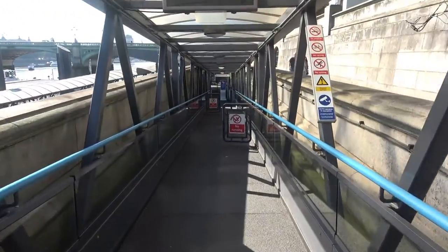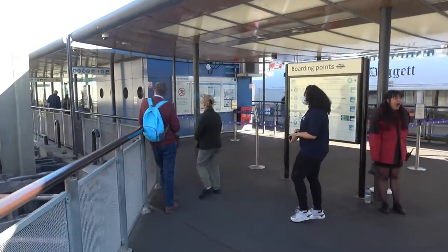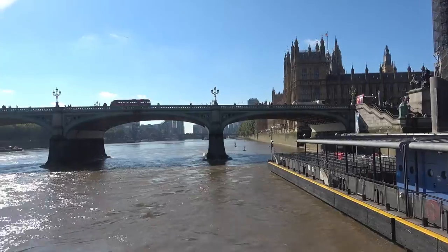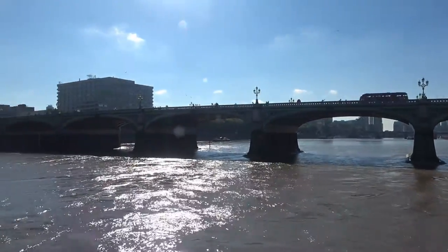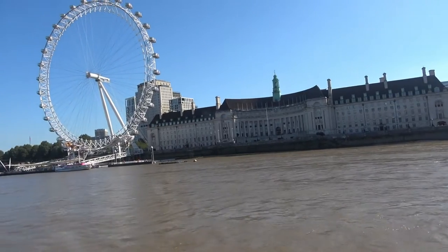Down the pier we go. Boarding point B. About ready to get on the boat — just a regular boat. It's gonna take us straight up to Greenwich.